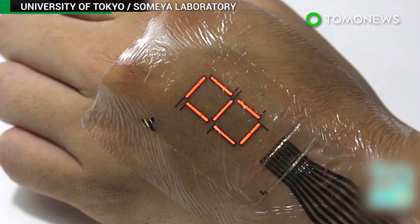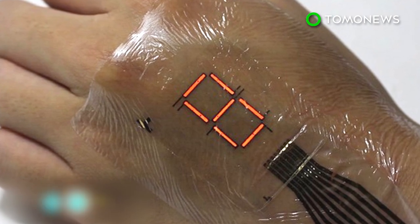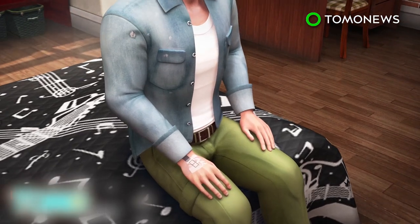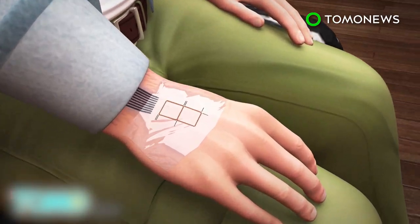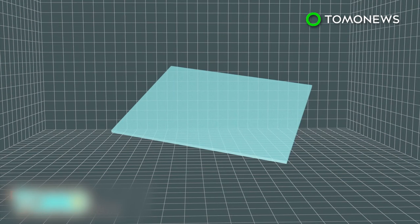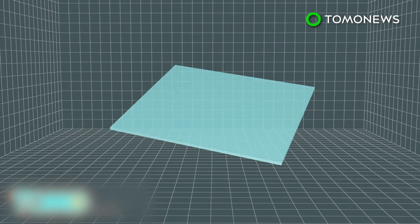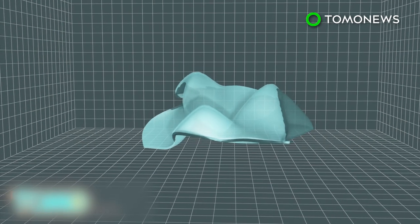A new body of work by a group of Japanese engineers could have us staring at the backs of our hands instead of our phones. A research group from the University of Tokyo has developed an electronic skin that can be worn like a temporary tattoo. The e-skin, although composed of several layers, is only 3 micrometers thick. It's also flexible and can withstand crumpling and distortion.